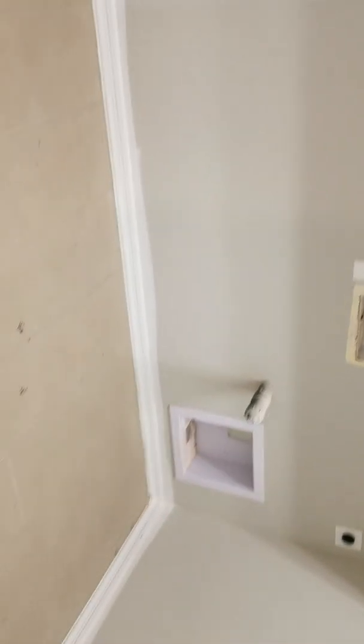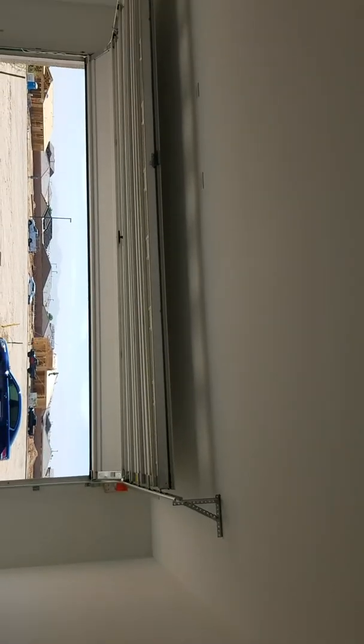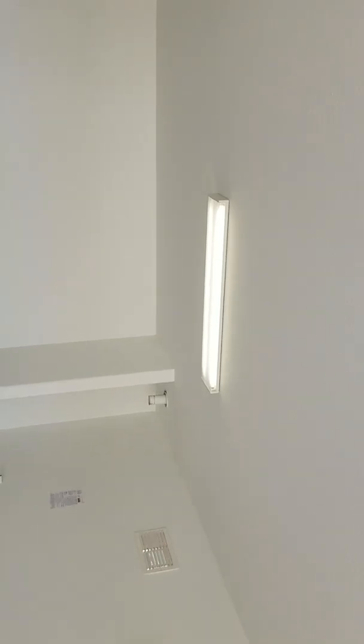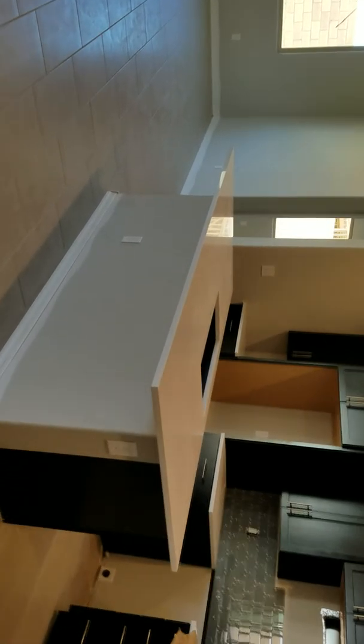Flooring is installed, garage doors are on, light fixture is on. The water heater is still not on yet but it will come. Another light fixture there too — things are moving along nicely.